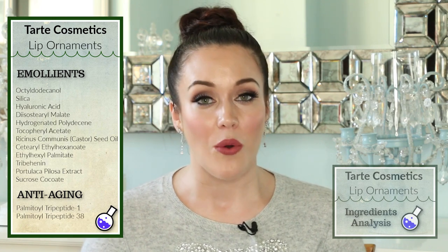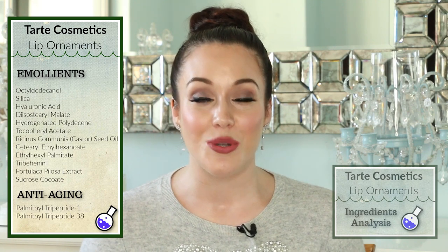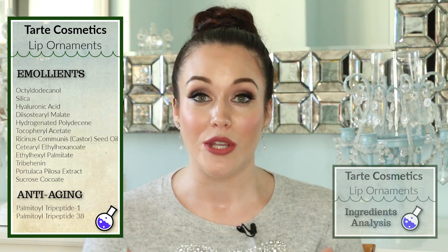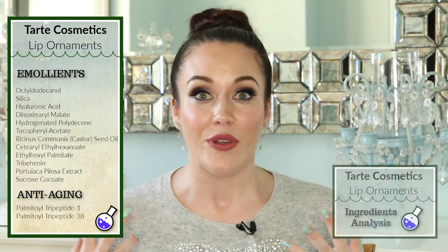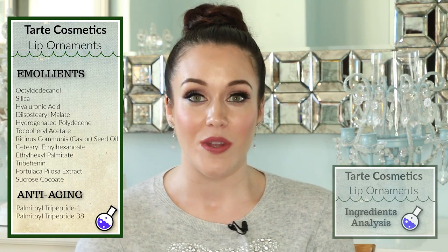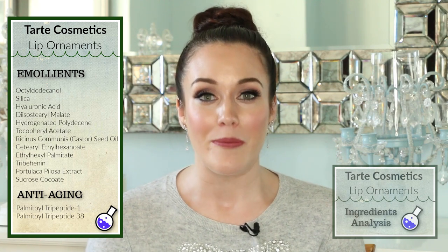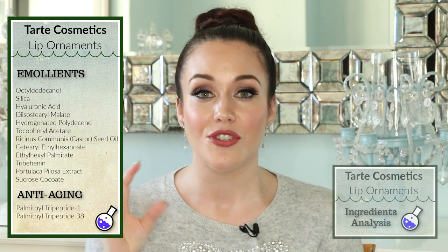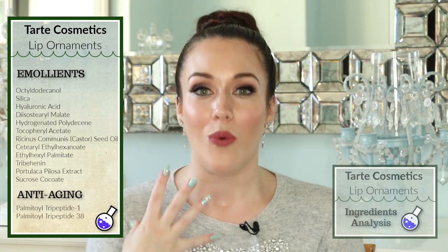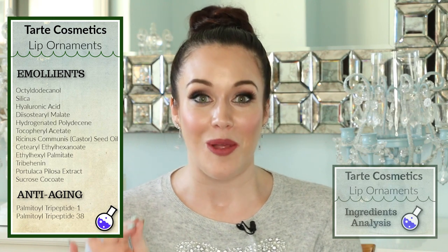Silica is a silicone, and it's in perfect little spheres. Silicones help to prevent transepidermal water loss, so our lips are going to really retain their moisture and feel nicely hydrated. Going down this list of emollients, I also want to touch on hyaluronic acid, which is a very popular humectant. Humectants bind to water, which means it's going to help keep that water in our lips, giving us a nice temporary plumping effect.